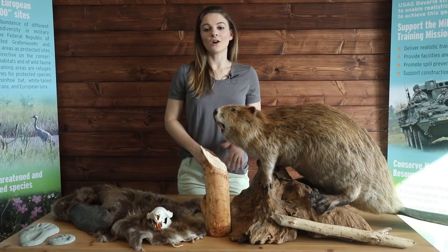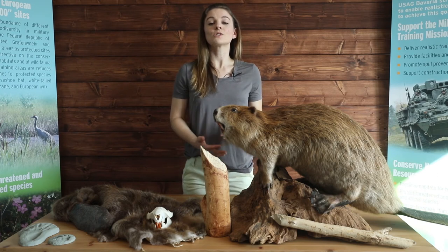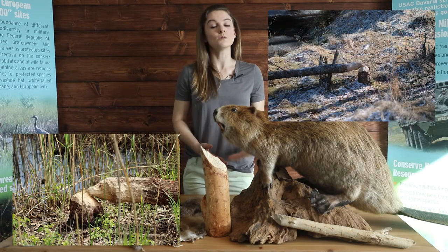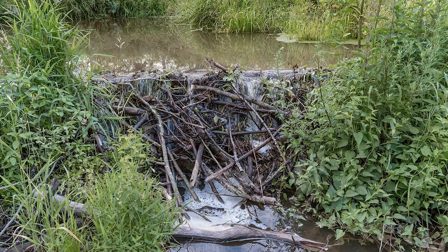Beavers are quite the architects. They are known for their natural trait of building dams on rivers and streams and building their homes, also known as lodges, in the resulting pond. They use their powerful front teeth to cut trees and other plants down to build that lodge. In the absence of existing ponds, beavers construct dams before building their lodges.